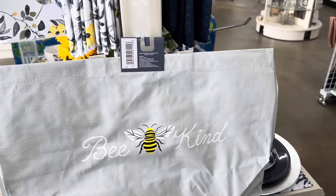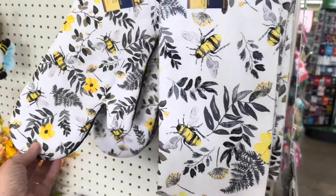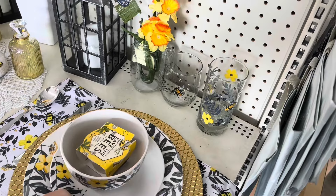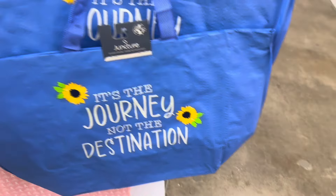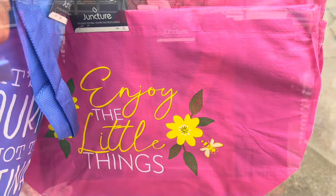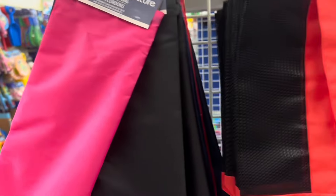Nice bag — 'Be Kind,' I love that, with the bee motif on it. And then the hand towels, the oven mitts. Look how pretty! Another one of these pretty bags: 'It's the journey, not the destination.' And 'Enjoy the little.' They also have these mesh bags and then some little drawstring bags in several different colors.